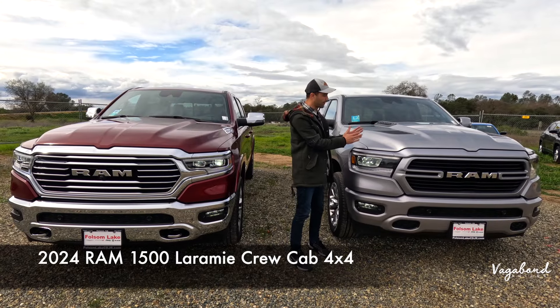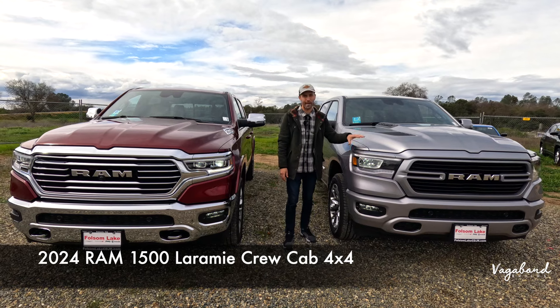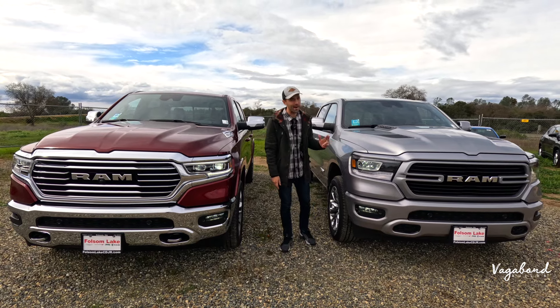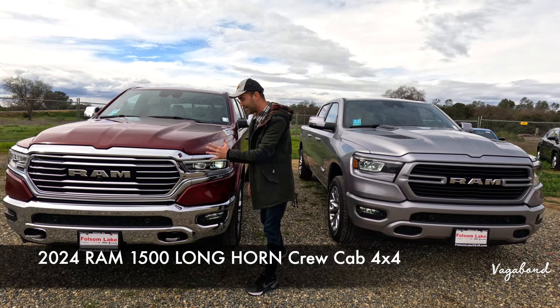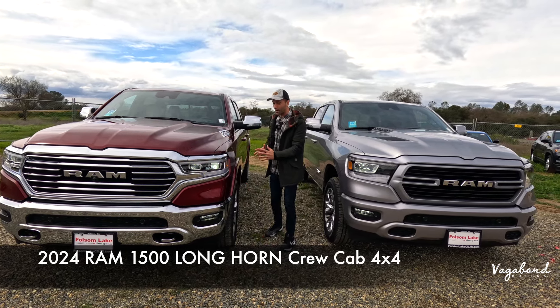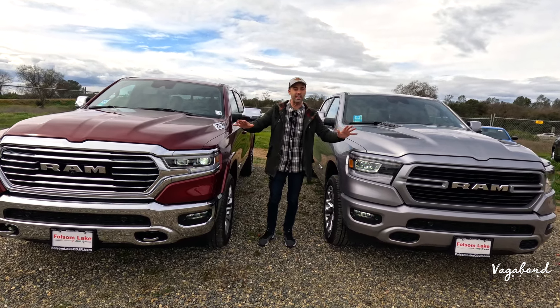To my left, the 2024 Ram 1500 in the Laramie trim crew cab 4x4, and we're comparing this to the 2024 Ram 1500 in the Longhorn crew cab 4x4. We're talking about exteriors, interiors, and specs in this comparison video.